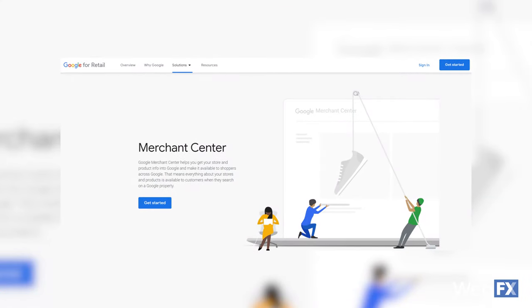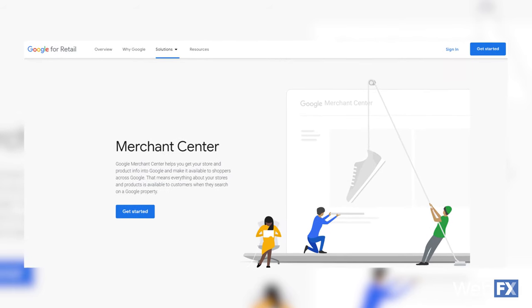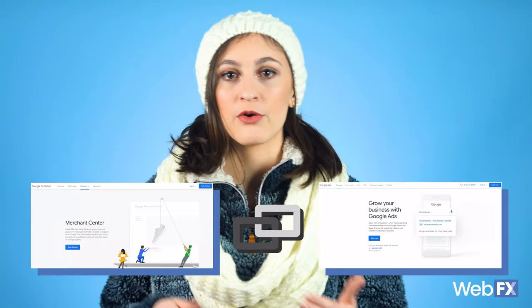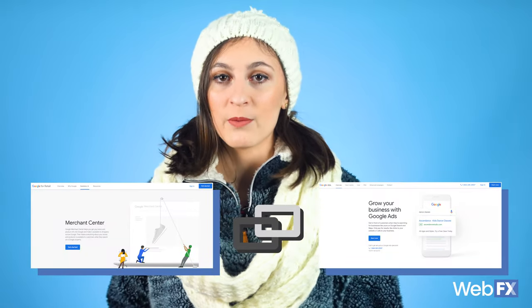In Merchant Center, you can create and optimize a product feed with your necessary product information so that your ads stand out. If you don't have a Google Merchant Center account, you'll definitely want to set one up so you can start getting your products to show on Google. To get your ads showing, you'll want to link your Merchant Center account with your Google Ads account. Google lays out how you can do this on their support pages. You can also reach out to our team of experts and we can help you get started with Google Shopping ads.